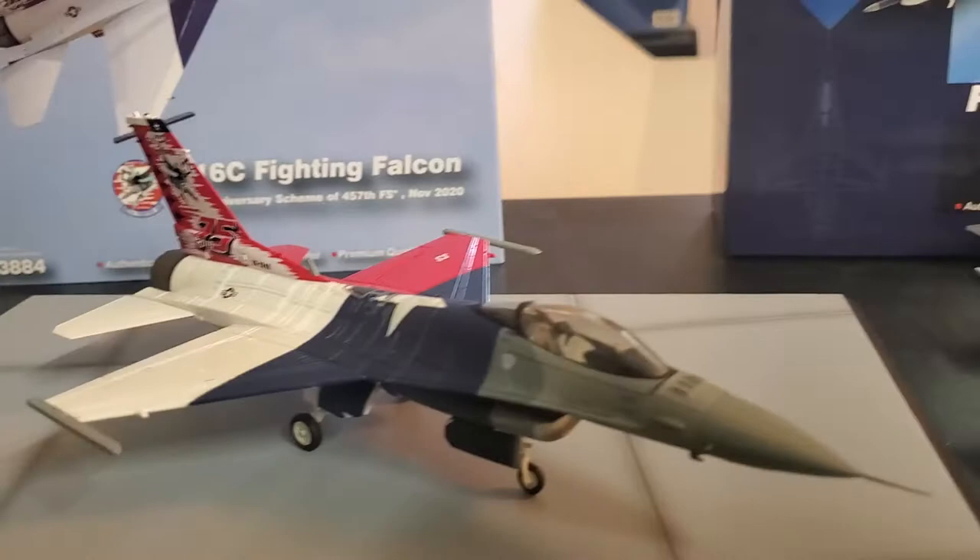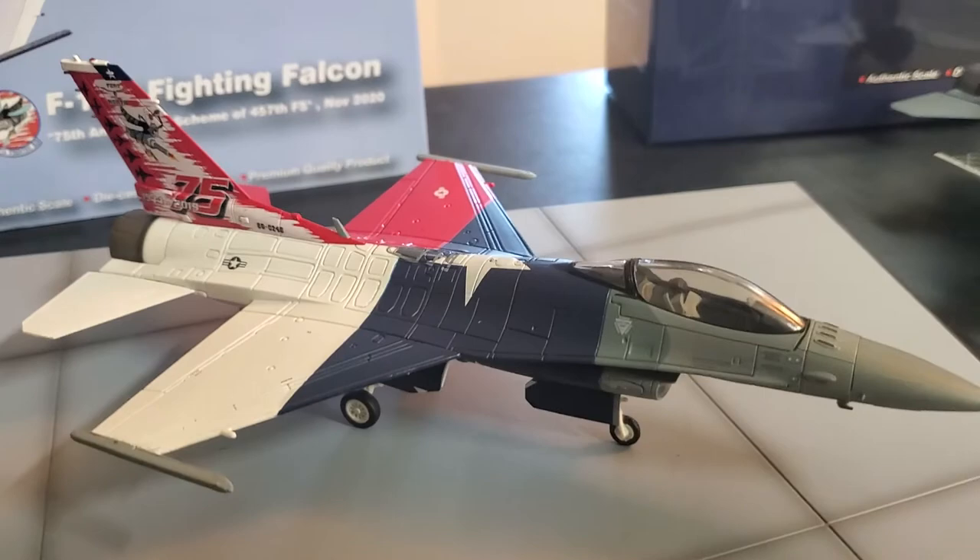If you could get any of these three planes, it's worth it guys. Enjoy and happy collecting - peace out.